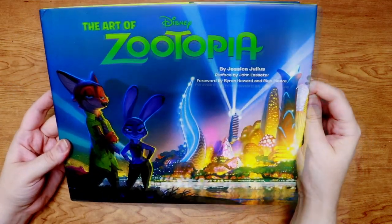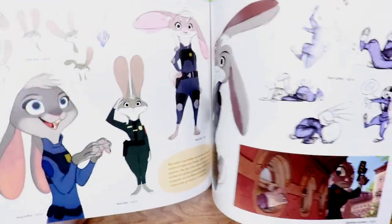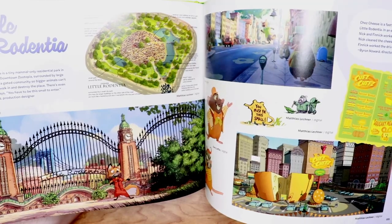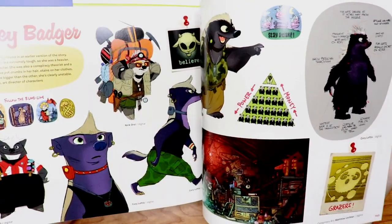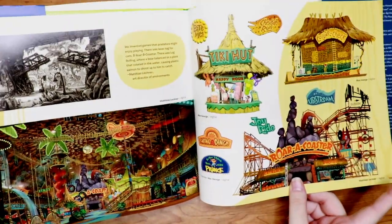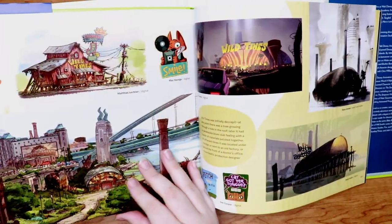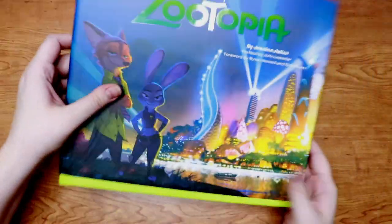Then we have Zootopia, which is such a fun art book. I really liked the environments and seeing how they were going to incorporate all different kinds of animals living in those environments, so it was really fun to see how they would accomplish that. I also love all the little advertisements they made — lots of parodies and puns on animal things for all their boards and posters. Super fun book.